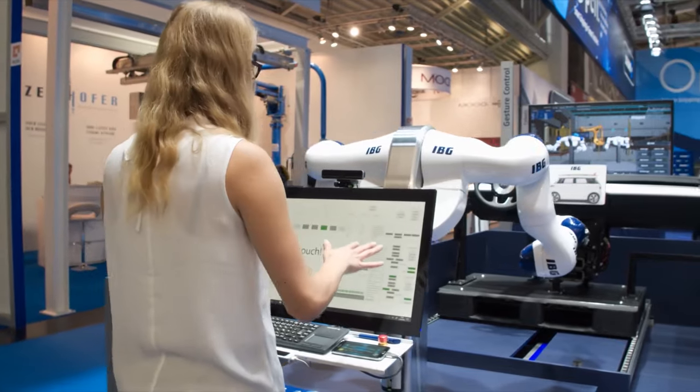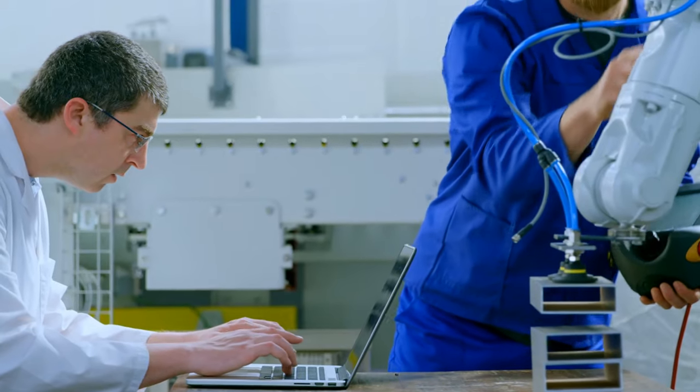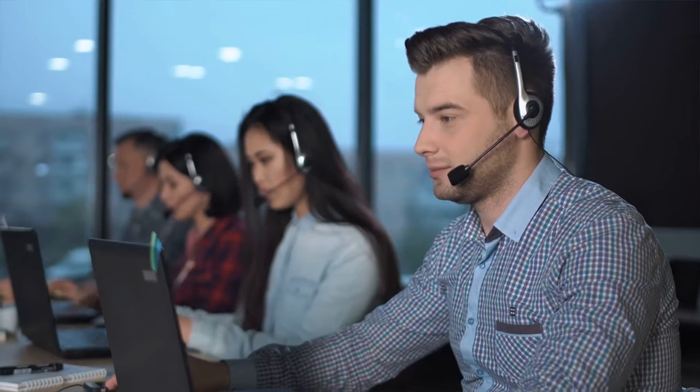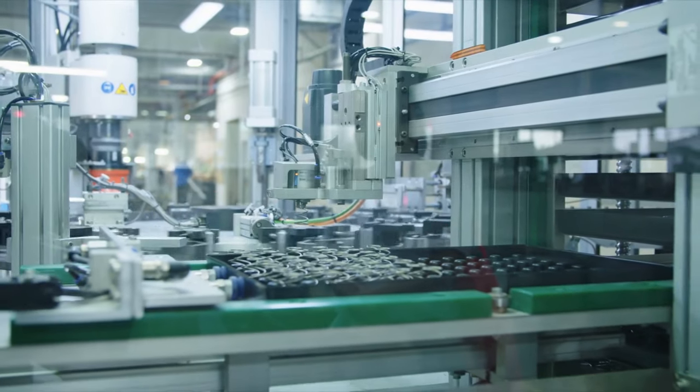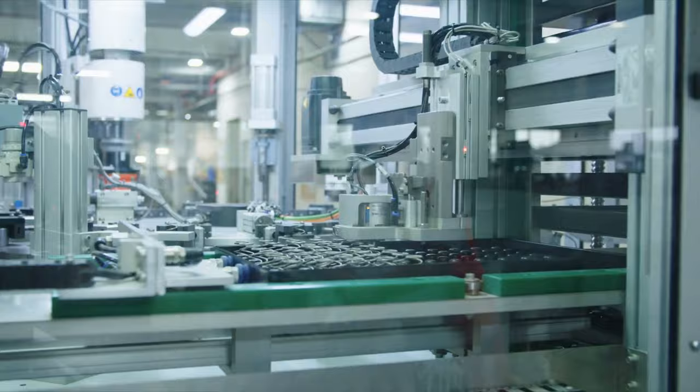If you are looking to integrate robotics and other automation solutions into your production, contact B2E Automation today. We can work with you to develop a custom solution that works best for you.